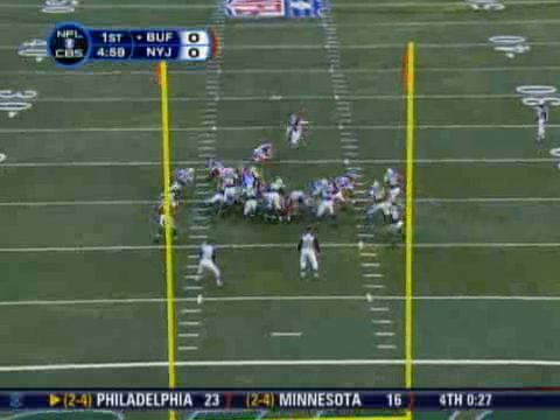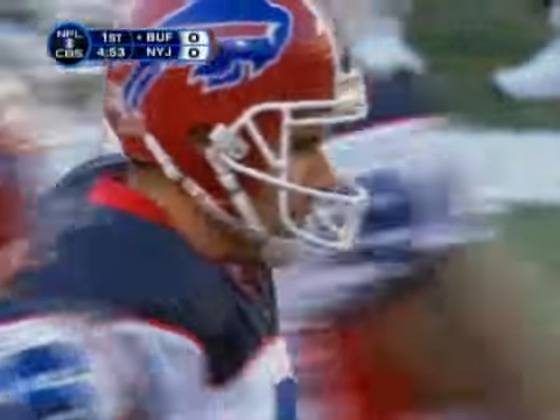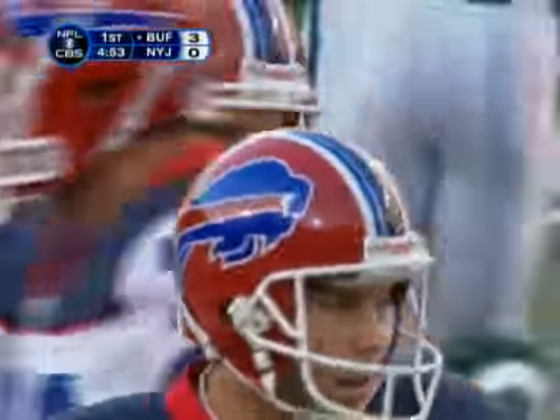Norman takes the snap, the ball is down, the kick is up, plenty of leg, the kick is good. And the Buffalo Bills strike first with a long field goal drive. They lead 3-0 in the first quarter.